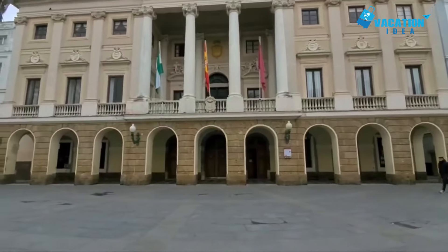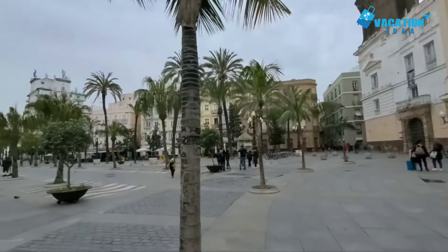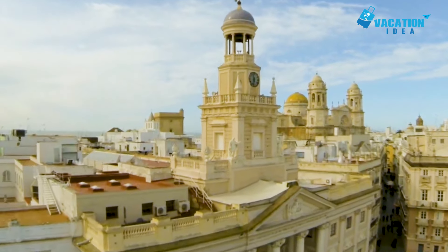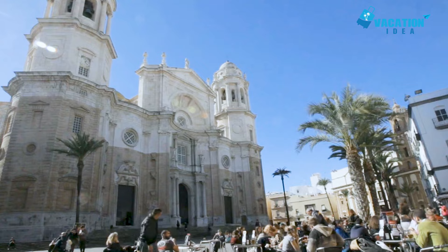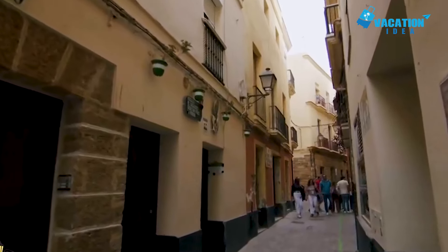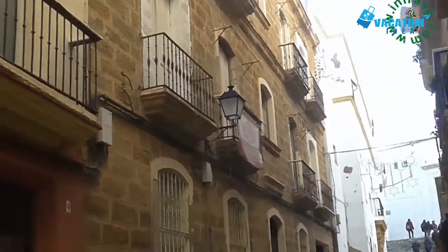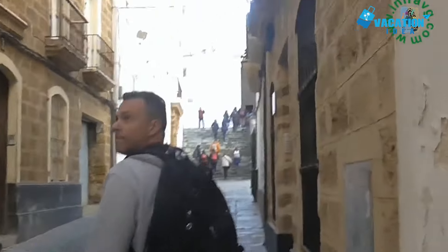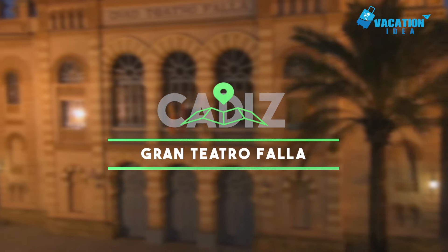Number 7: Barrio del Populo. The oldest neighborhood in Cadiz, getting lost in Barrio del Populo is the highlight of many visitors' time in town. While it boasts many of the city's main sites such as the cathedral and Roman theater, its atmospheric alleys and cobblestone squares are just as enchanting to explore. The heart and soul of life on the peninsula during the Middle Ages, it has thankfully preserved much of its past, with plenty of impressive old palaces and medieval buildings lining its densely packed streets and plazas.